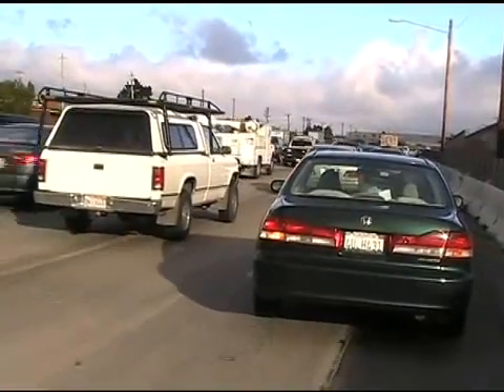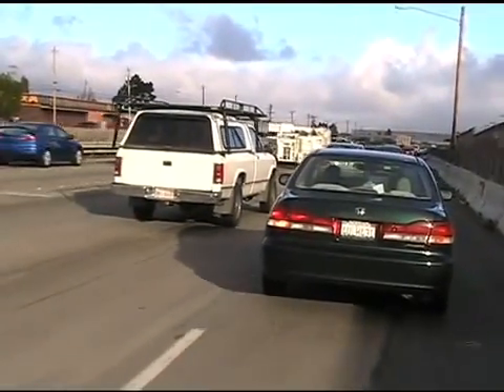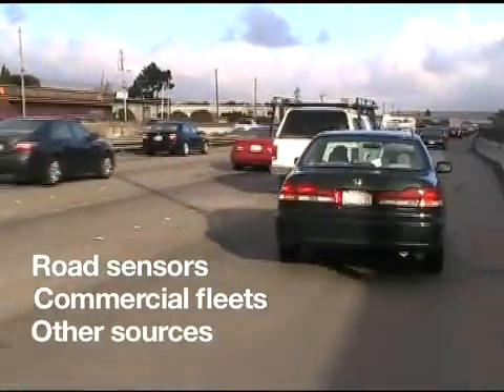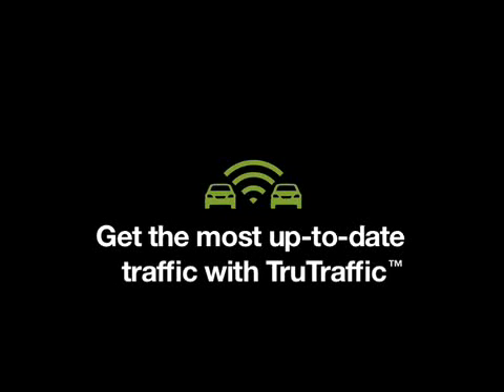Dash, like some GPS devices, also receives traffic information from road sensors, commercial fleets, and other sources. All of this adds up to the best traffic in the industry. We call it True Traffic, and here's how it benefits you.